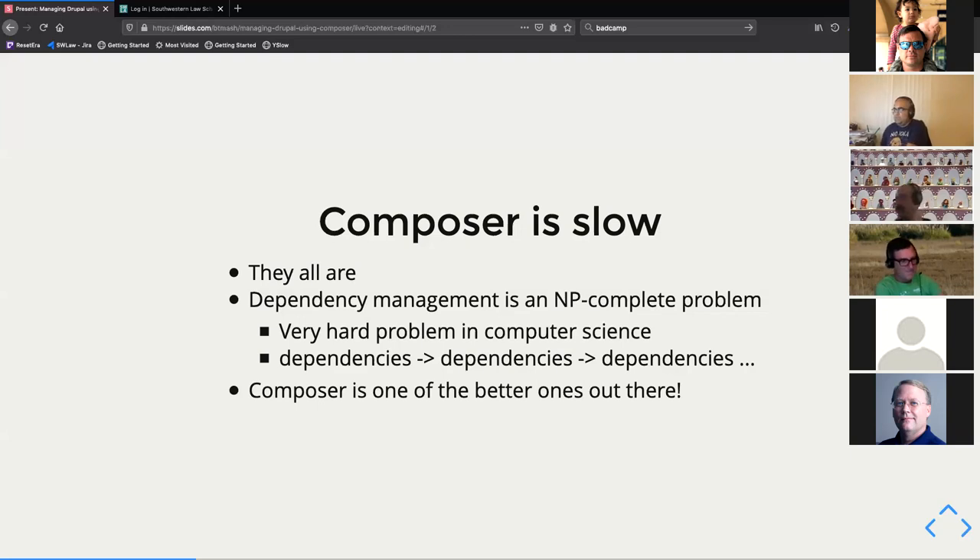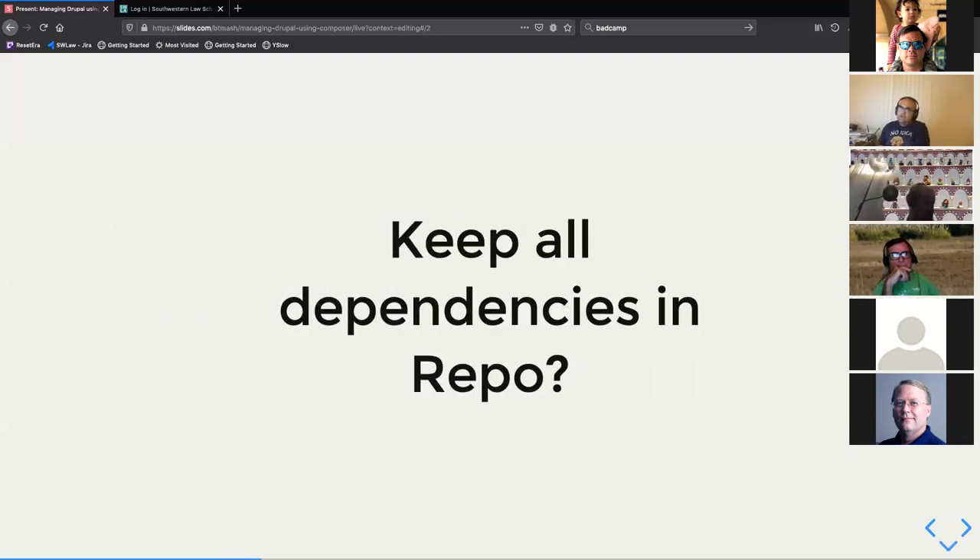At the end of the day, Composer is actually one of the better ones out there. It does a compromise between Ruby's Bundler, which is really slow, and npm, which is faster but takes up a huge amount of space because of how it lays out dependencies. Composer tries to do a middle-ground thing and does a decent enough job.